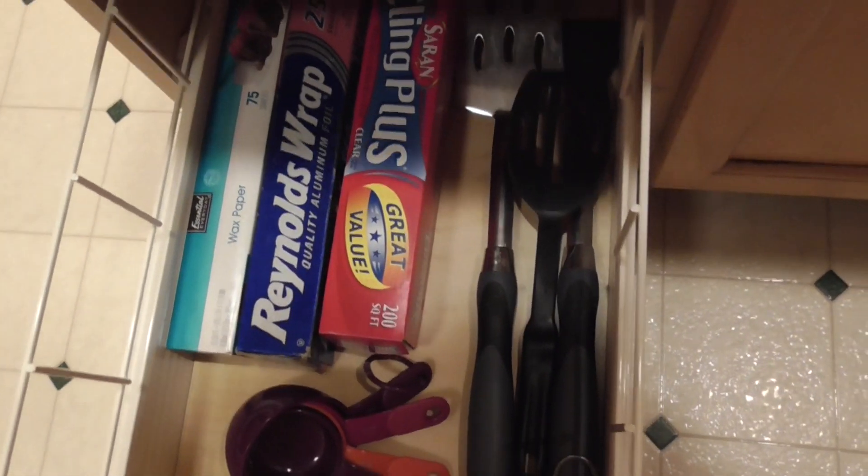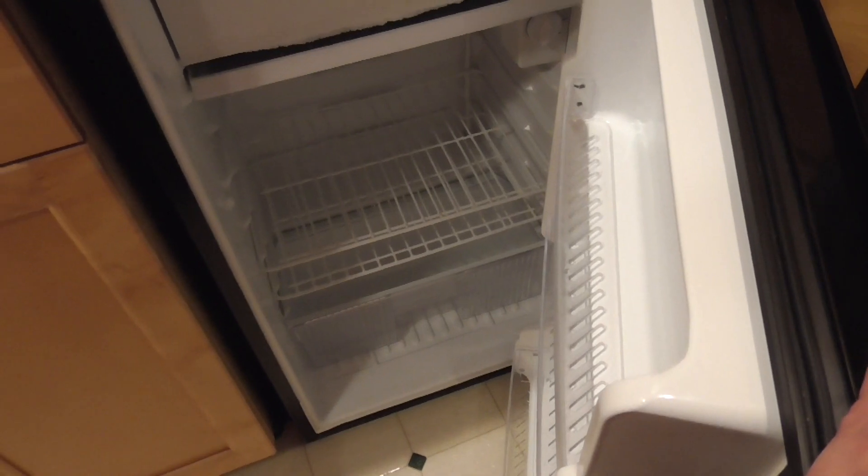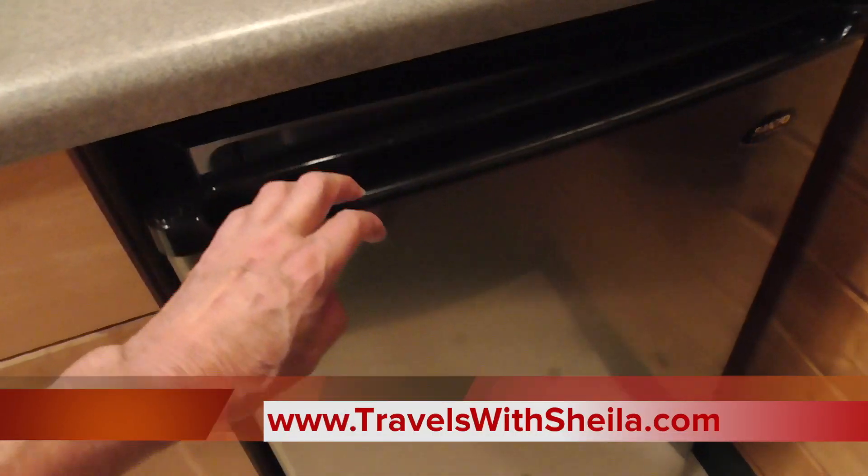Usually you have to buy your own. To wash your dishes, there's soap, and a nice big refrigerator. Great, great, great place. They've thought of everything.